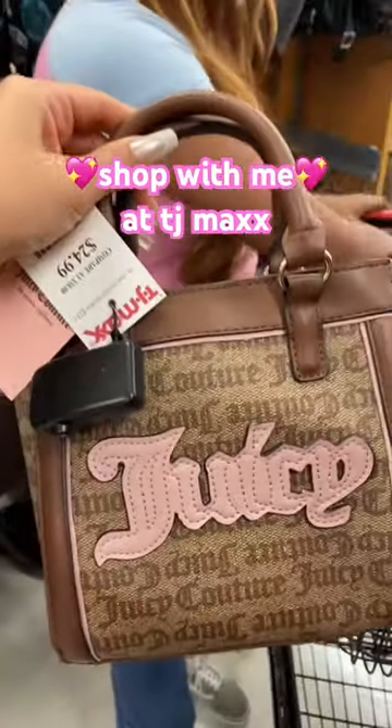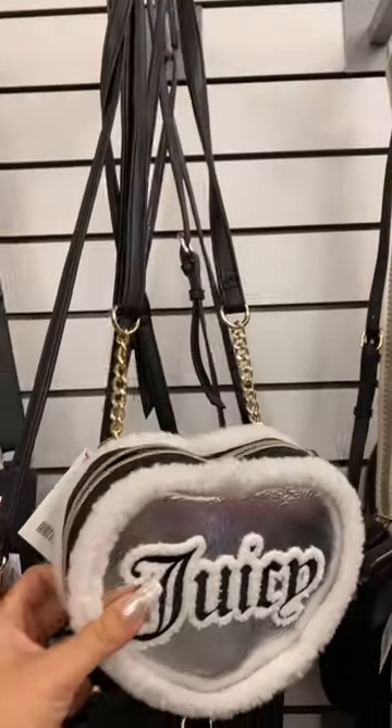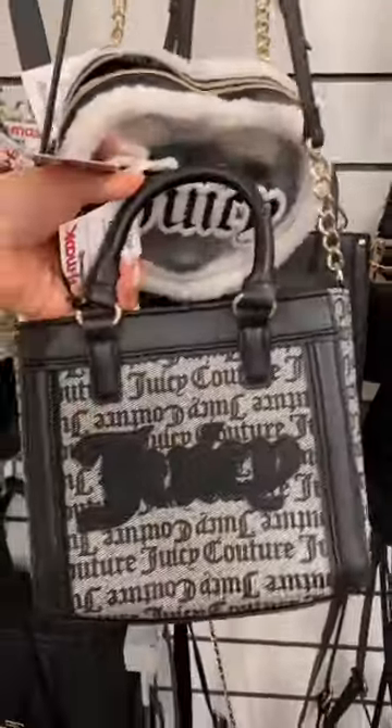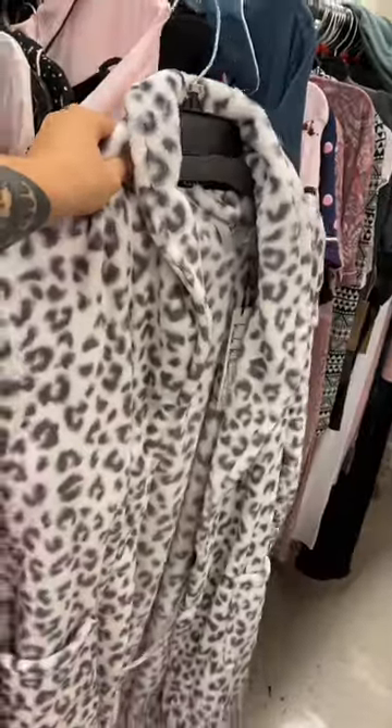We're in TJ Maxx and look at the patched mini Juicy bag — I don't wear cross bodies but how adorable would this be if it had like a little handle. We also found another one but this one has the black patch on it. These are literally the cutest claw clips I've ever seen, and this leopard robe.